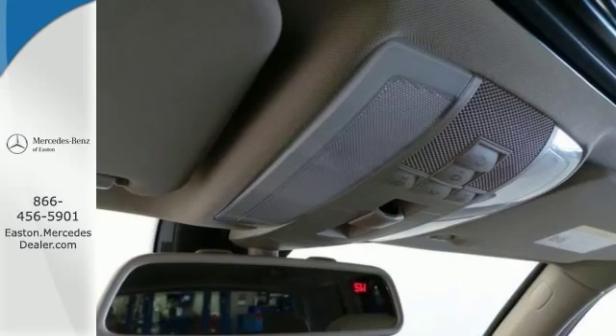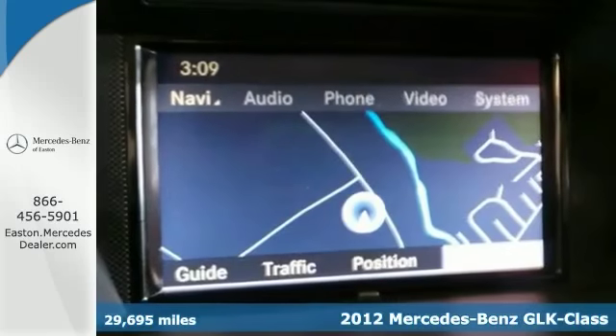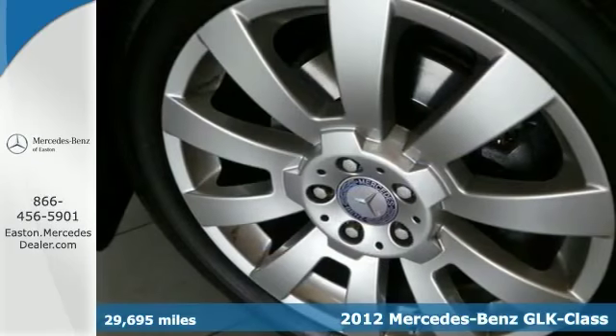Click the link below to schedule a test drive. This 2012 Mercedes-Benz GLK350 4Matic is loaded with all the right toys.